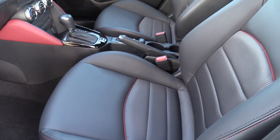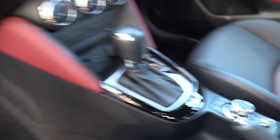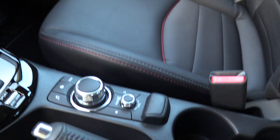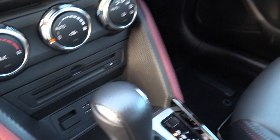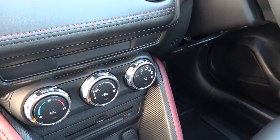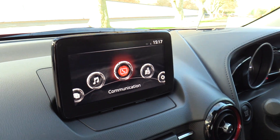Inside, there's a leatherette and cloth finish on the seats and through the central dash and around the gear console. High gloss piano black surrounds the automatic gear selector. The MZD Connect system includes dual USB and CD, with polished aluminium around the climate control functions and high gloss piano black framing the seven-inch touchscreen.